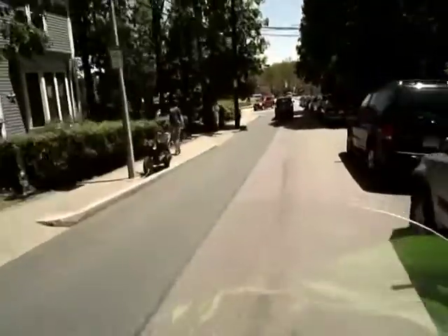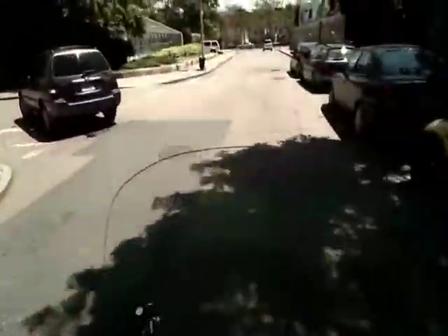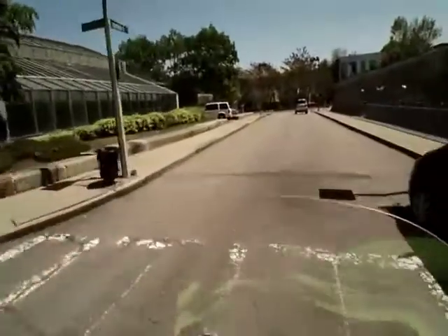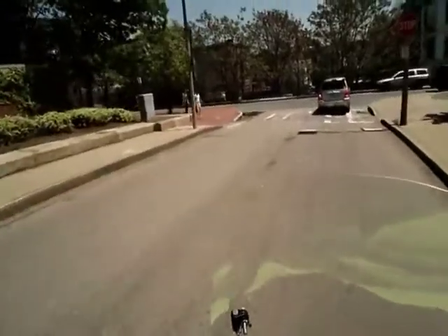People are usually pretty friendly here — back there I wanted to let the lady go first, but she said no, you go first. That's kind of the way it is around here. This is Amory Street at the stop sign — look left, look right. There's a lot of pedestrians, and there's a bike path to the right and to the left.